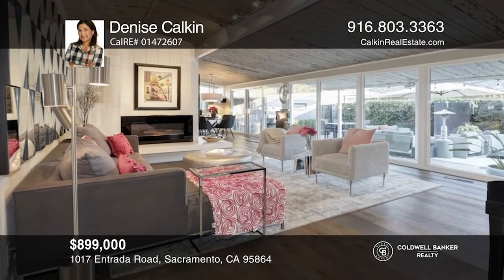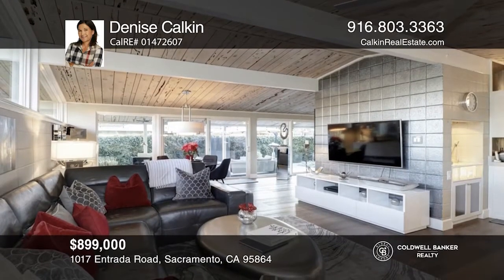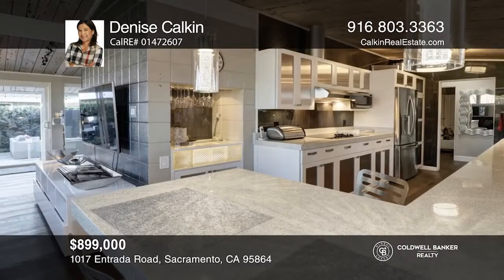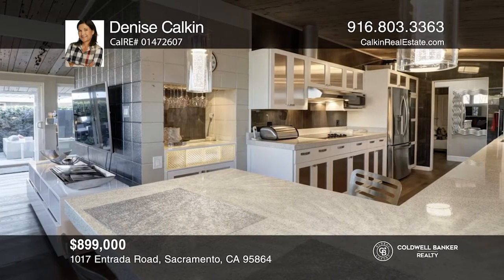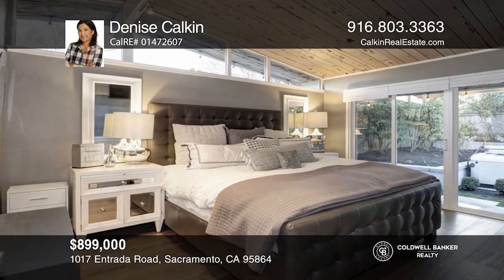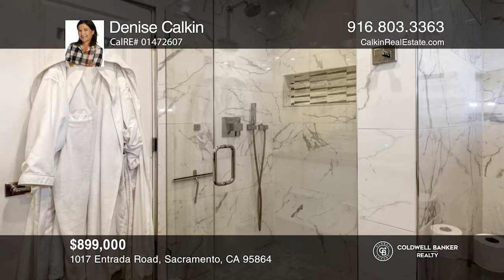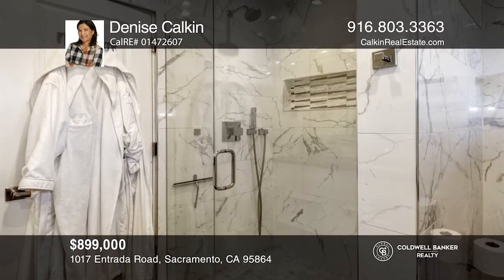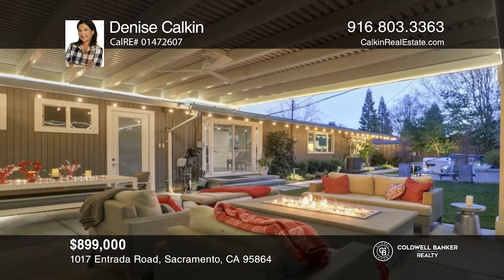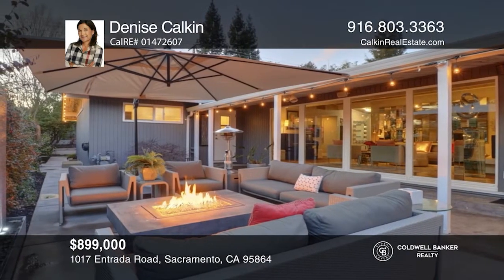This mid-century modern home showcasing stunning architecture is in the desirable Arden Park. The home features wood beam ceilings, white oak hardwood floors, a modern kitchen, and a master bath. The inviting rear and side yard livable spaces boast an outdoor kitchen with granite countertops, an expansive covered patio, fire pits, a waterfall, a hot tub, fresh landscaping, and privacy. Clean contemporary design awaits in this beautifully updated retreat. Schedule a time to tour your new home today by calling Denise Calkin.